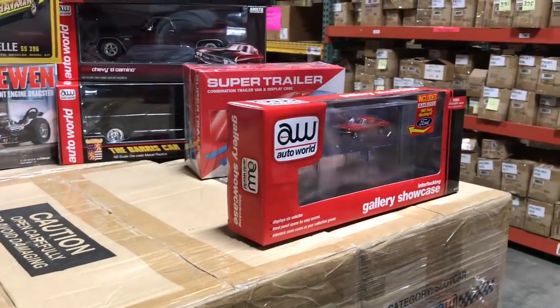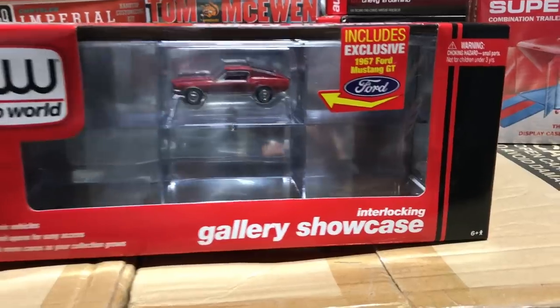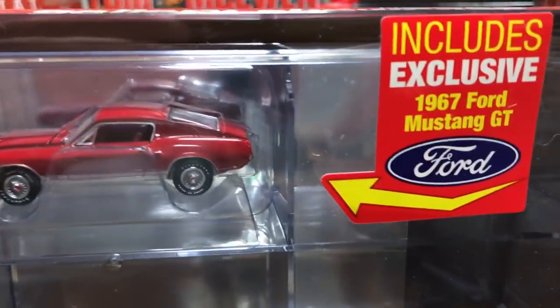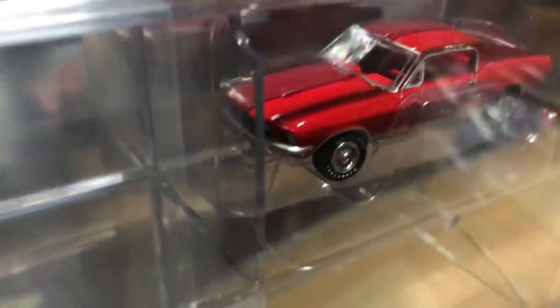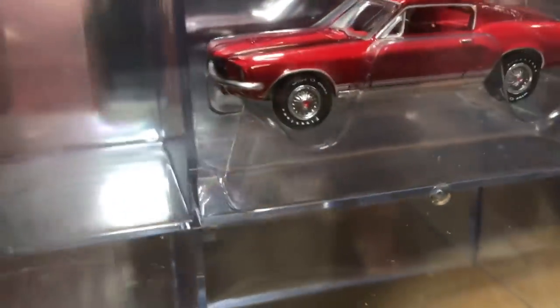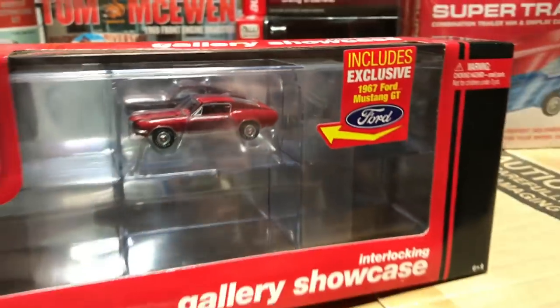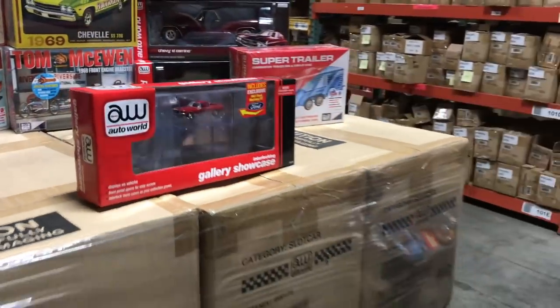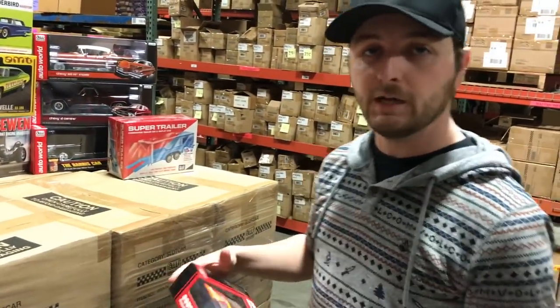Also for 1/64th, we have one Auto World item this month — the next in our Gallery Showcase series. These are six-packs you can open and display, and they include exclusive cars. This one features an exclusive 1967 Ford Mustang GT in a color not available separately — the only way to get it is in this six-pack display piece.